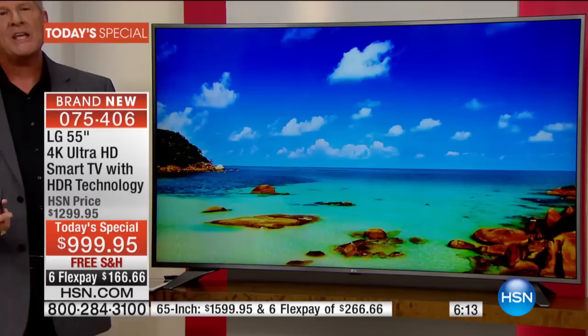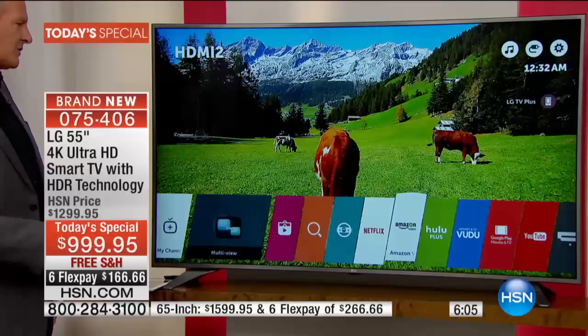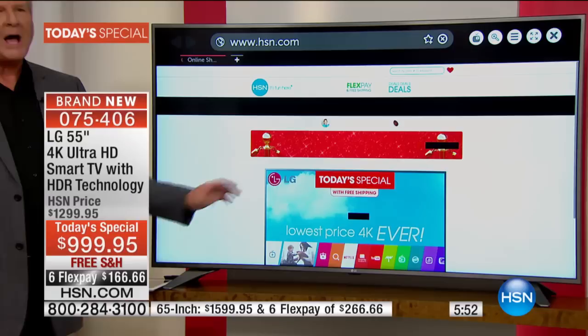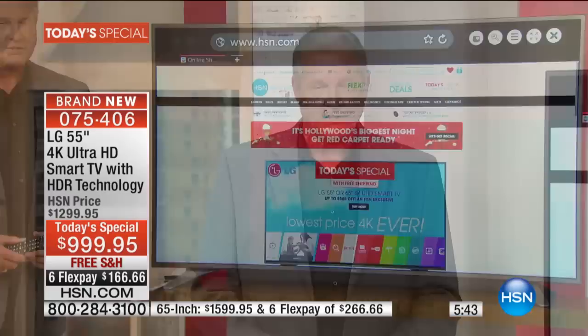I've got to talk about the power of the quad-core processor built in. Look at how fast that menu comes up — there's Netflix, there's Amazon, Hulu Plus, Vudu, Google and YouTube. They're all there. If I come over here to the web and press OK, watch how fast this happens — full web experience. Shop on HSN, order the pizza, plan the vacation — do all of that on this great big 65-inch or 55-inch TV coming to you from one of the best brand names on the planet.